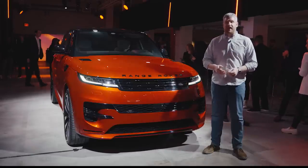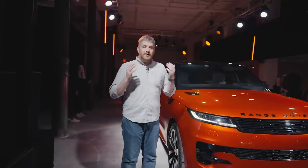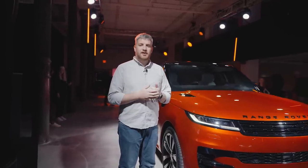We're going to take a look, but before we do that, be sure to follow and subscribe to the MotorOne.com YouTube channel. So as you can see, the Range Rover Sport has a very evolutionary approach to design.